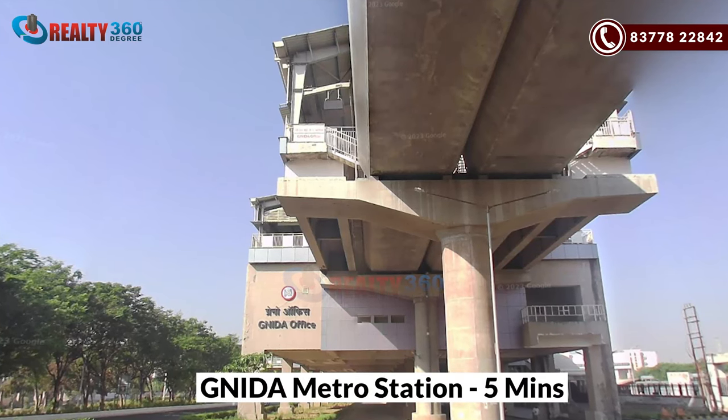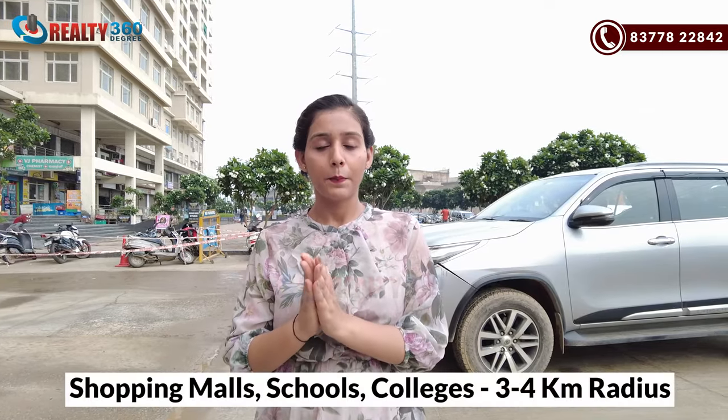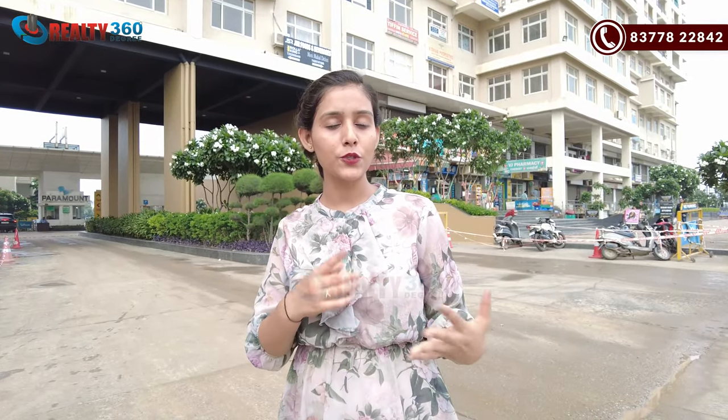The nearest metro station is Grano Metro Station, also known as Wipro Metro Station. If you want to talk about hotspots and places, Greater Noida is an education hub. There are major universities present here, which you can see on the screen. Malls, schools, and colleges are within 3-4 kilometers. We will now discuss in detail office spaces and corporate streets.